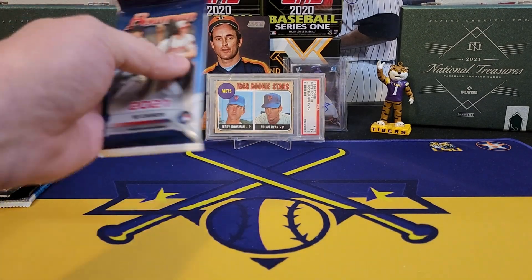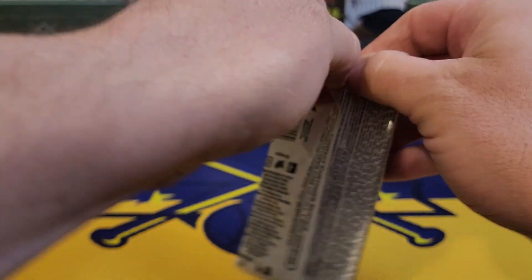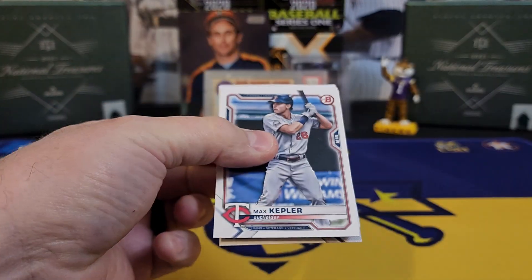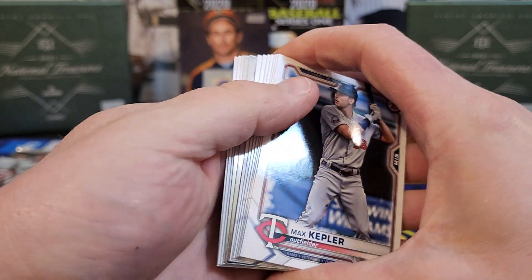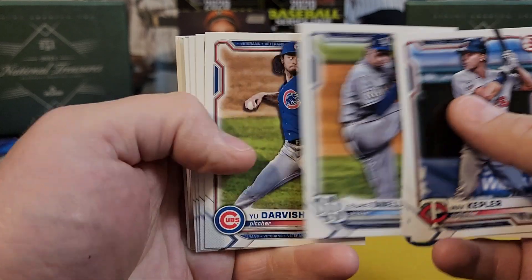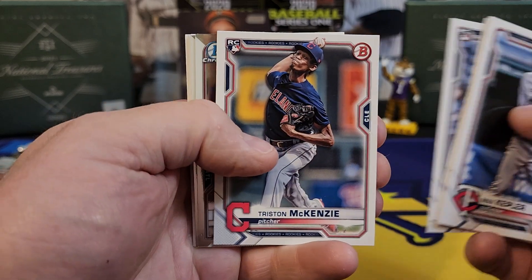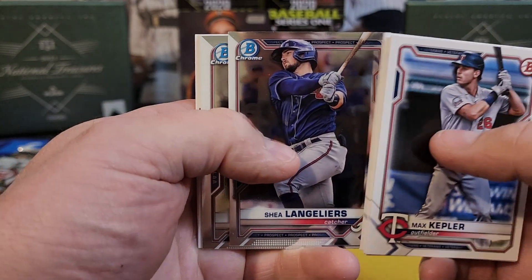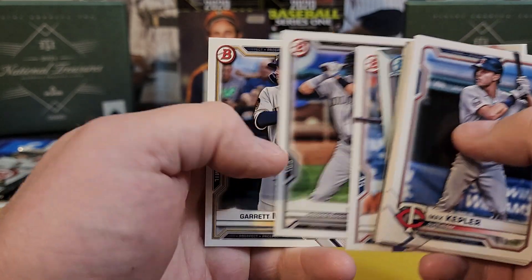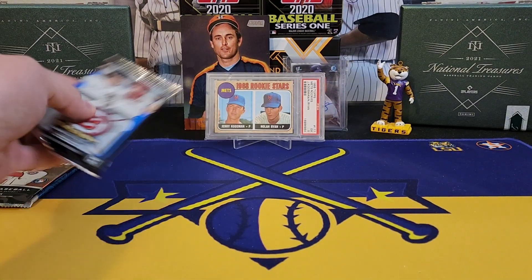Moving right along to 2021 Bowman — that is a retail pack that comes out of the 24-pack retail boxes. Let's see if we can find something. Looks like a regular base pack: Torres, Darvish, Schmidt, McKenzie, a couple of chromes — we're gonna have Langoliers and Reed Detmers, Eddie Diaz, and Garrett Mitchell. Nothing too much happening there, so we're down to three packs.